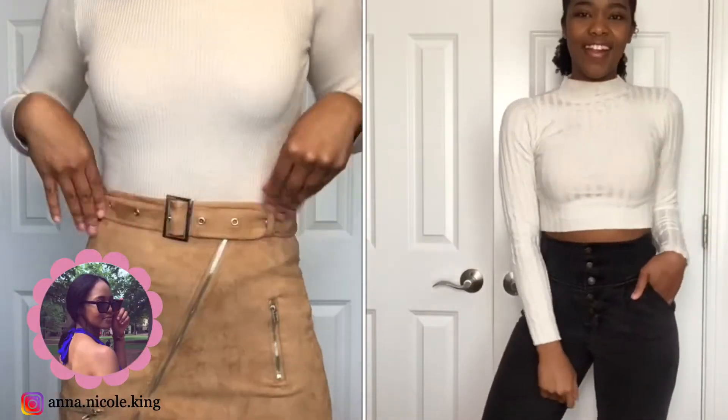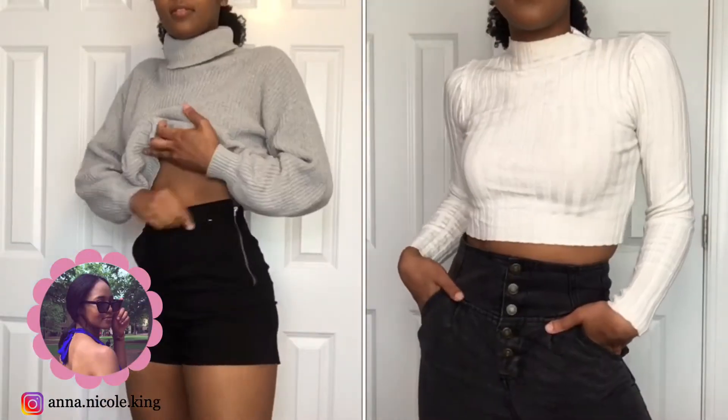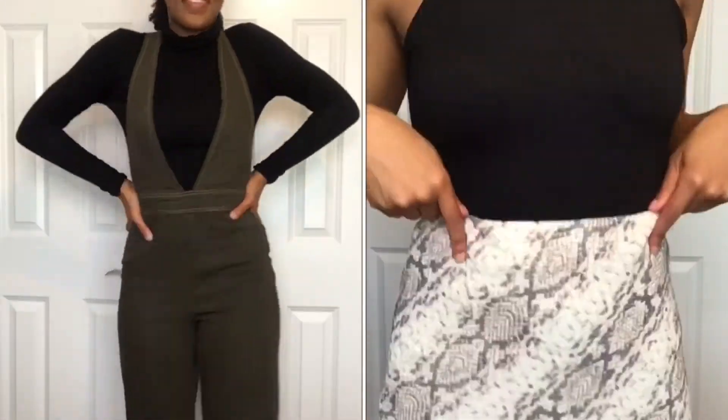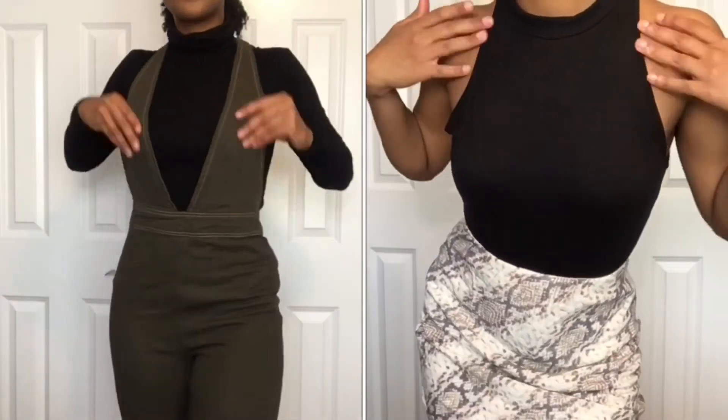Hey guys, welcome or welcome back to my channel. I'm Anna Nicole. As you can tell by the title, today's video will just be some Thanksgiving outfit ideas. So if that's something you're interested in, stay tuned and let's get into the video.